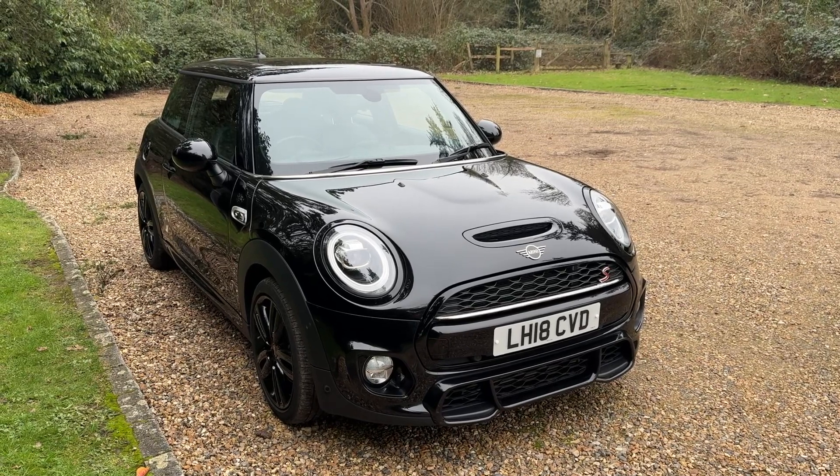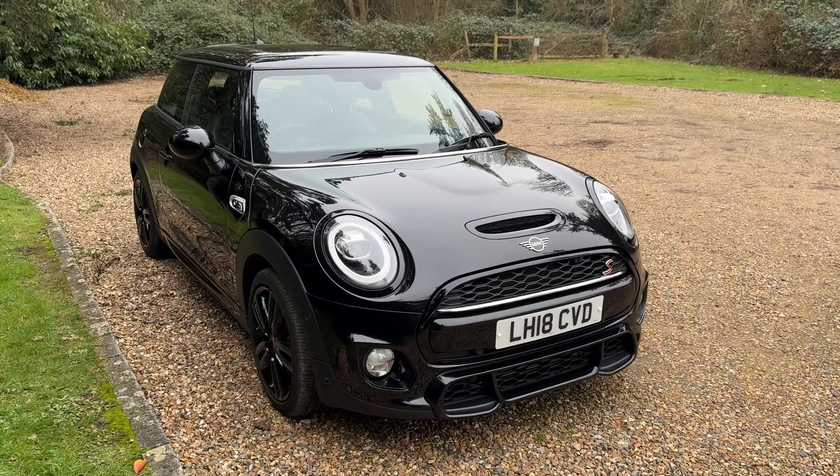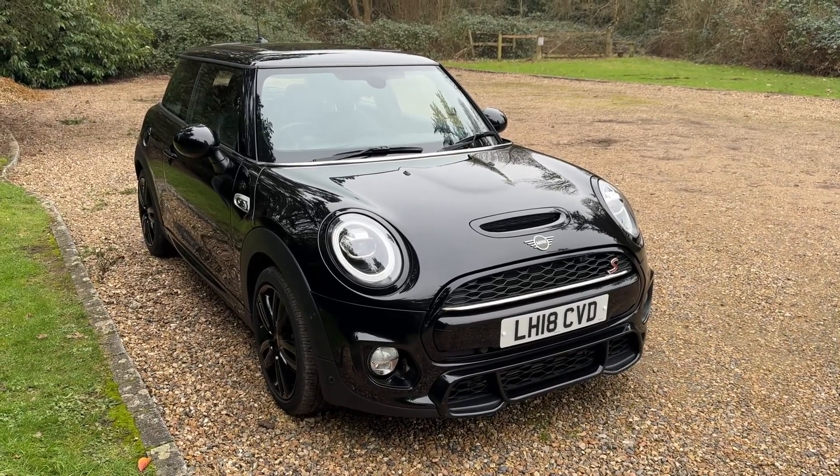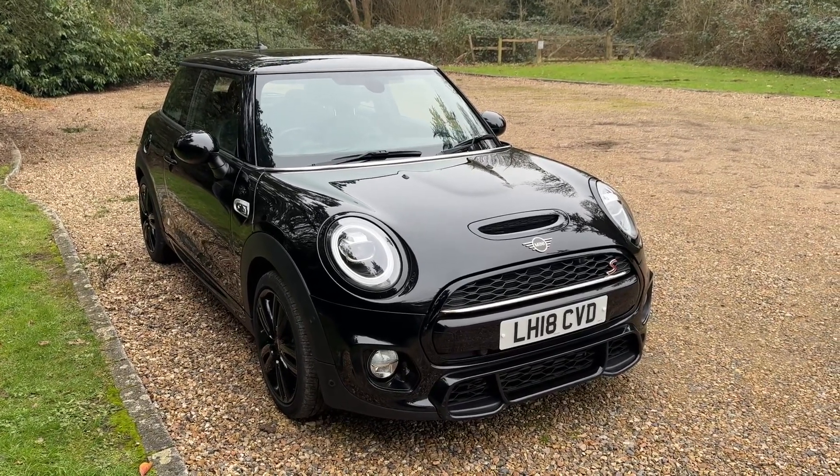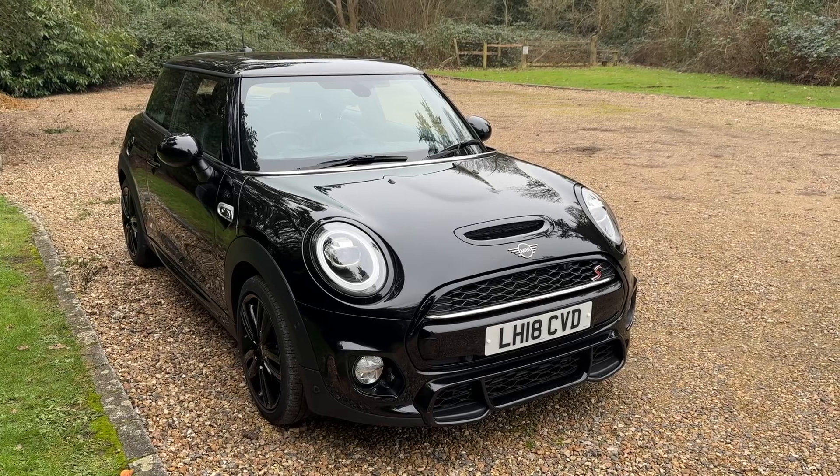This car was £26,500 new and it's only done 15,000 miles, so you're saving a lot of money from the new price. We think it's worth every penny. Thanks for watching.